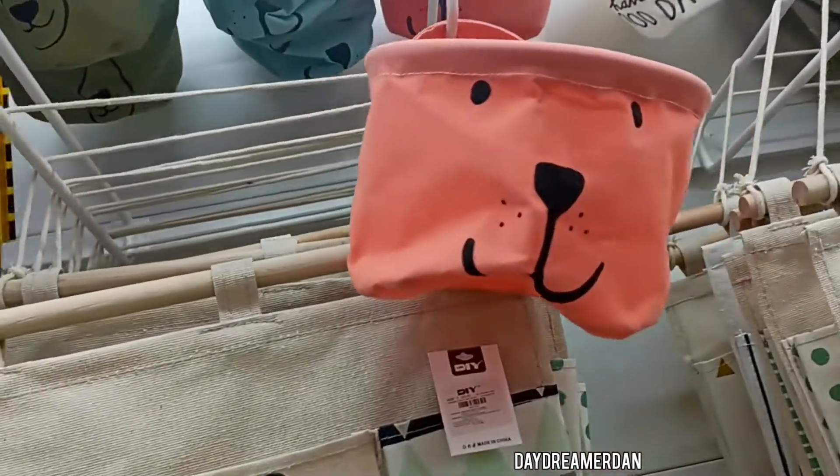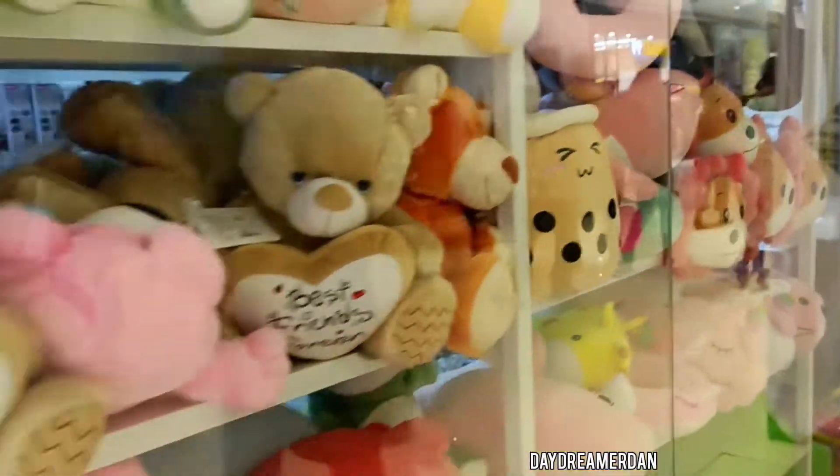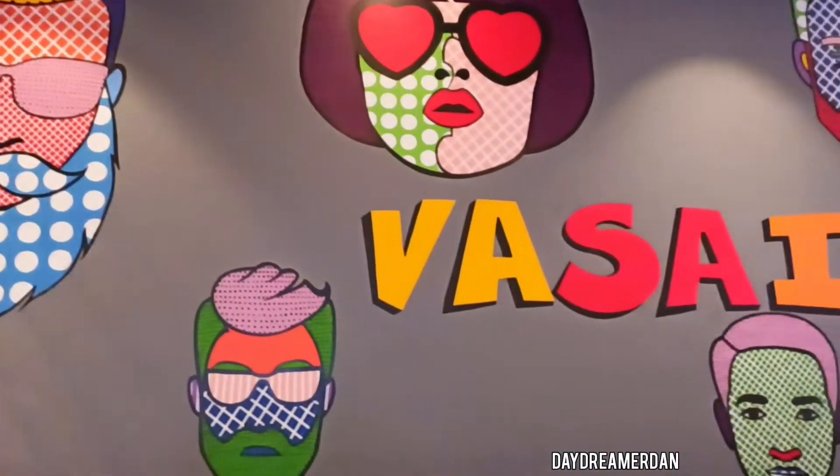Then there is the plushies section again. If you have a kid, then this is the place to be — a lot of soft and squishy toys are available. Check out this wall painting — beautiful, isn't it?